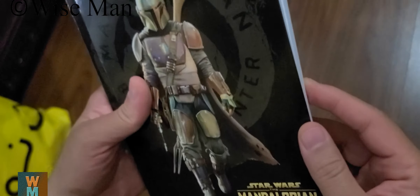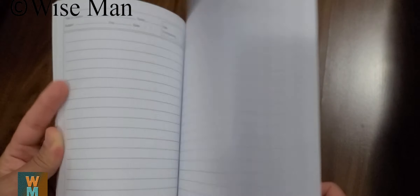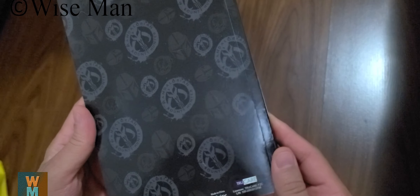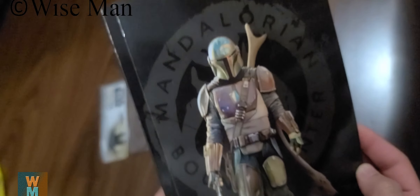The page count is not written, but I would suspect it has about 60 pages. The page quality is very nice and thick. You can also use this as a diary. Overall quality is fine — it's okay. That's all for this video. If you like this video, hit the like button and subscribe to my channel Viceman. Thank you.